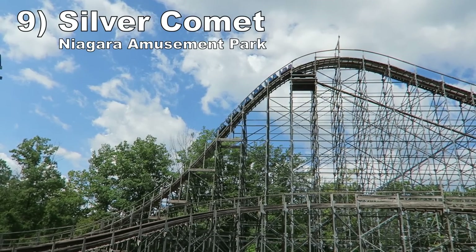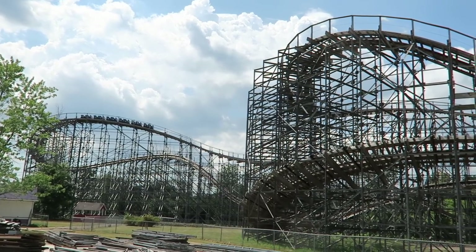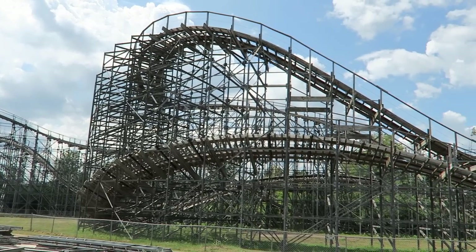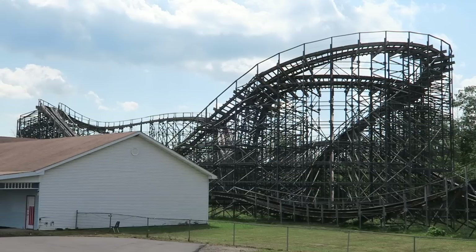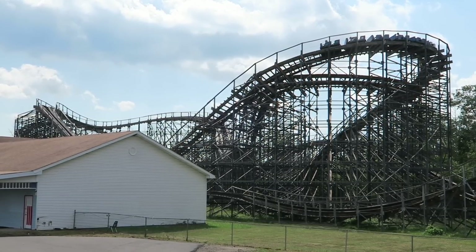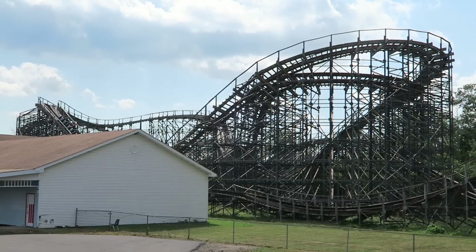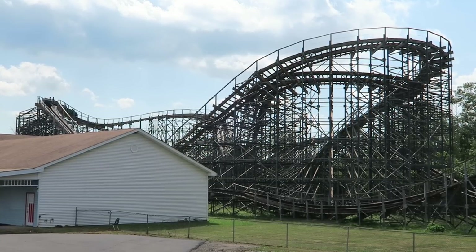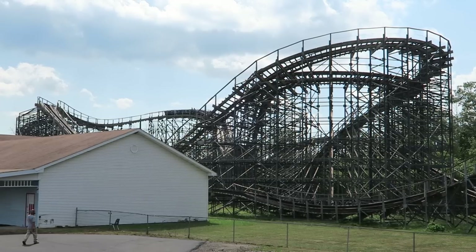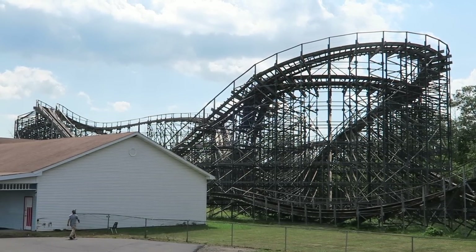Number 9: Silver Comet at Niagara Amusement Park. This CCI wood coaster recently reopened after being SBNO for years. I previously rode this coaster in 2010 and I remember it having more power back then. My 2022 rides felt sluggish, but the coaster was very smooth at least, thanks to a lot of recent track work. It only has some weak spots of airtime, which is surprising for a CCI, but the turnarounds in the middle have nice laterals, particularly towards the front of the train.